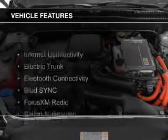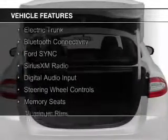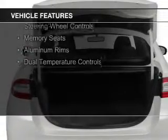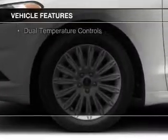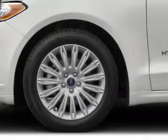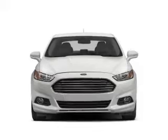The features include Internet connectivity, electric trunk, Bluetooth connectivity, Ford Sync voice activation, Sirius XM satellite radio, digital audio input, steering wheel controls, memory seats, aluminum rims, and dual temperature controls.